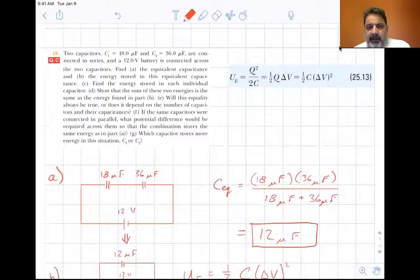I'm going to do a couple of homework problems related to sections 25.4 and 25.5 — energy stored in the capacitor and capacitors with dielectrics. Two capacitors, C1 equals 18 microfarads and C2 equals 36 microfarads, are connected in series with a 12-volt battery connected across the two capacitors.